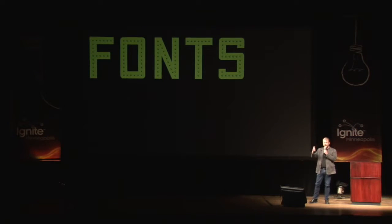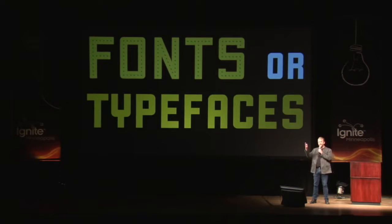Sometimes they're original, fanciful new fonts, and other times they're historical revivals. You can call them fonts, you can call them typefaces — they're kind of the same thing. Fonts is a more technical term for the kind you can type with, and typefaces is a more generic term for the design of a typeface.